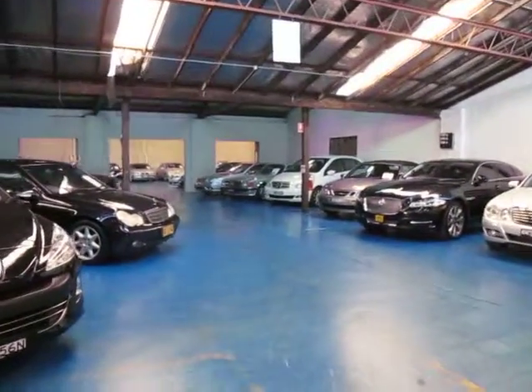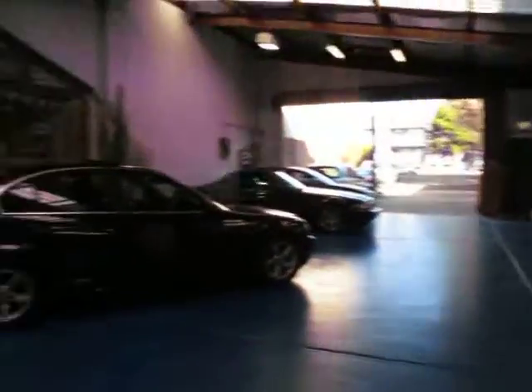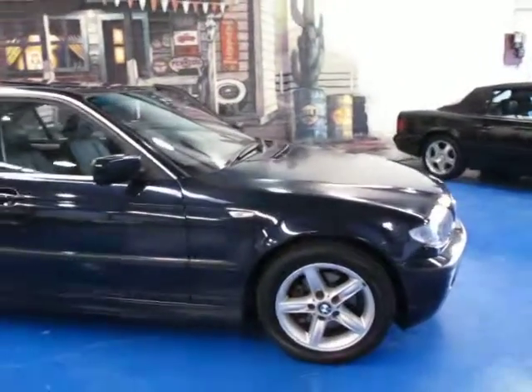We've got about 65 European cars at the moment. We've been very fussy about what we buy — we're in a residential area and we've been doing it for about 20 years. Give us a call on 9560 3344, and thanks so much for watching.